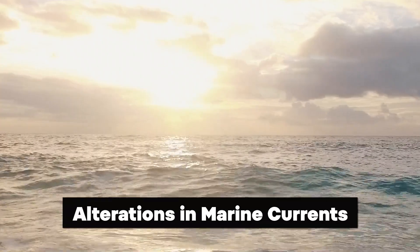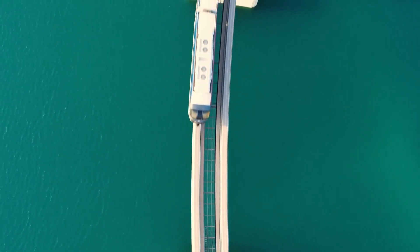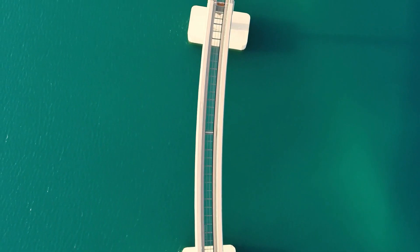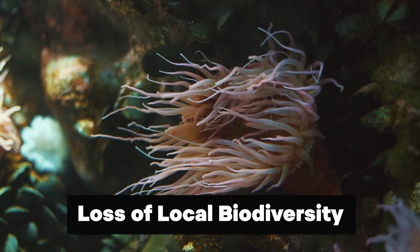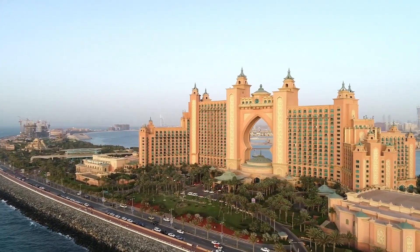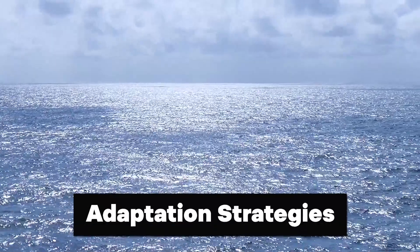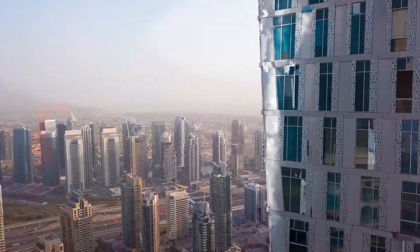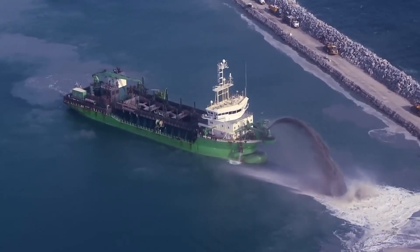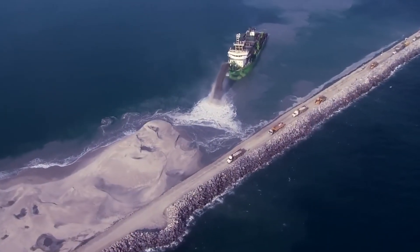Rising sea levels can also lead to alterations in marine currents, further complicating the situation. Changes in currents may affect the flow of water around the islands, potentially exacerbating erosion and other coastal hazards. Additionally, the loss of local biodiversity — including coral reefs and marine habitats — adds to the environmental impact of the islands' construction. Addressing the threat of rising sea levels requires comprehensive planning, adaptation strategies, and measures to protect vulnerable ecosystems.